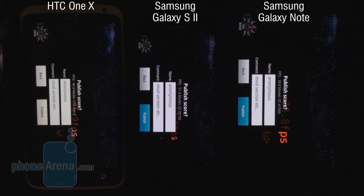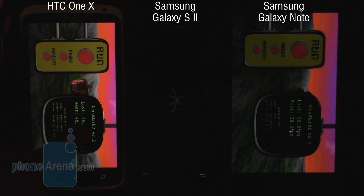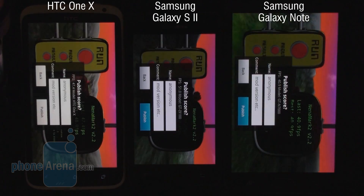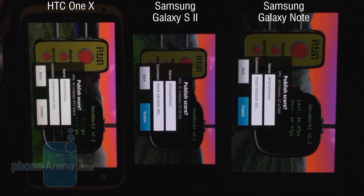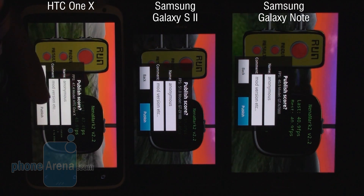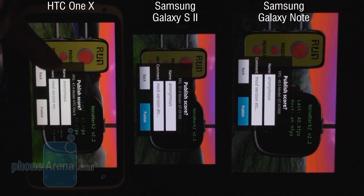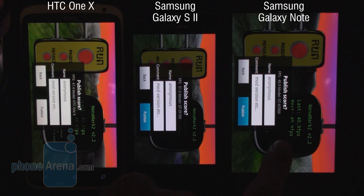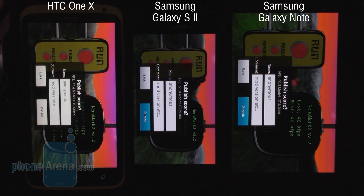We'll run this test one more time just to make sure these results are adequate. Launching the test once again — and there we have our new results: the Galaxy S2 wins again with an average FPS of 51, then close behind we have the HTC One X with an average FPS of 47.4, and third comes the Galaxy Note with 40.9 average FPS.